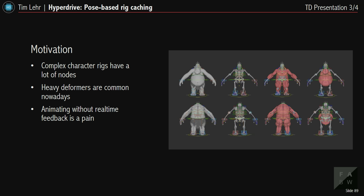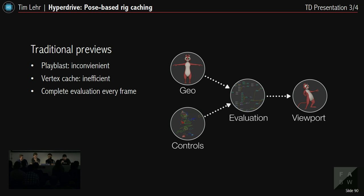Here we can see a very complex rig by my fellow TD Lisa Schachner. Rigs nowadays can get very complex with a lot of nodes, heavy deformers, and things get quite slow when animating. Every animator will tell you that animating without real-time feedback is a real pain. Traditional previews like play blasts provide real-time feedback to check motion and timing, but they're inconvenient since you can't tumble the camera and any change requires redoing the whole play blast. The vertex cache in Maya is also quite inefficient — it caches every frame, and if something changes it has to be fully re-evaluated. Both methods rely on complete evaluation on every single frame.